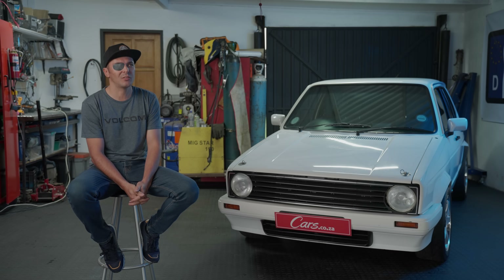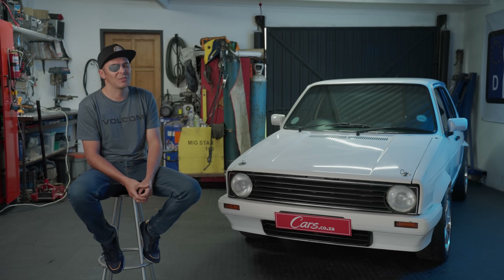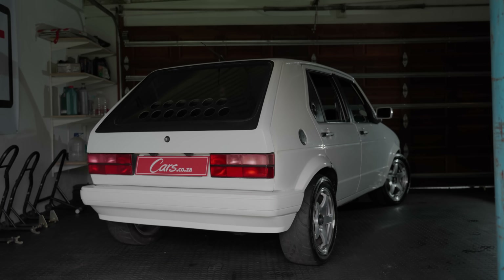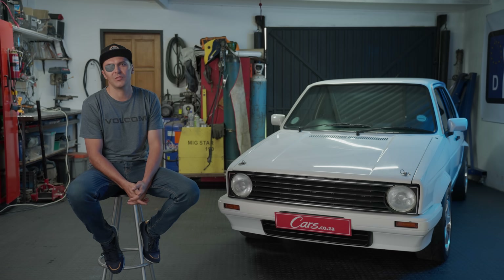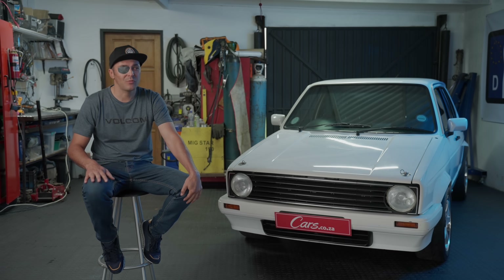I bought the Golf 1 for five grand in 2006. Me and a friend bought it together — we wanted to fix the car and sell it. Eventually this little Golf was my only means of transport and I had to buy him out for two and a half thousand rand. It had a little 1100 with a four-speed gearbox and I drove the car for a long time like that. When the business was a little bit better, I fitted a 1.8 engine into it. After that I sold the car to my nephew.